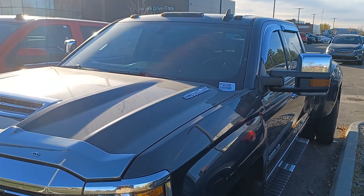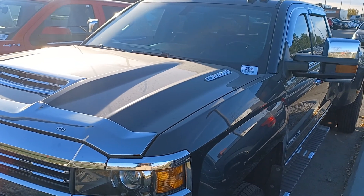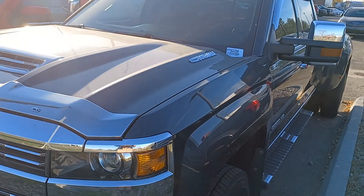Hi, this is Leanne with Groove Hyundai and I'm shooting this live video of the 2018 Silverado 3500 LTZ.